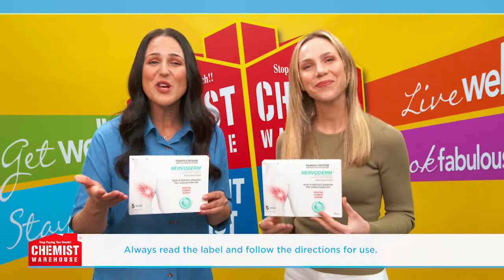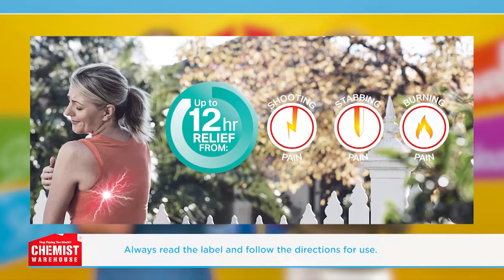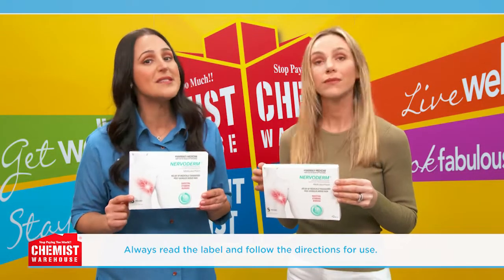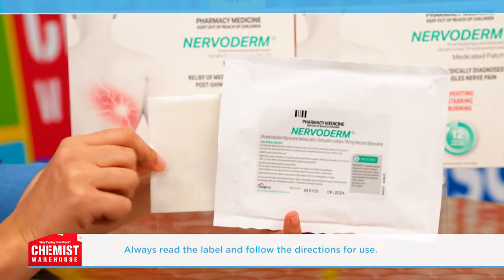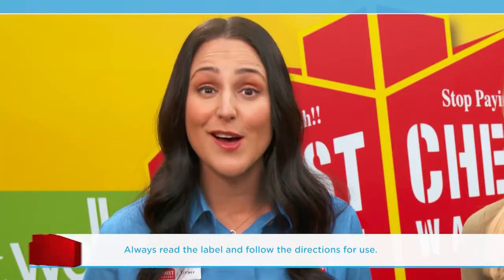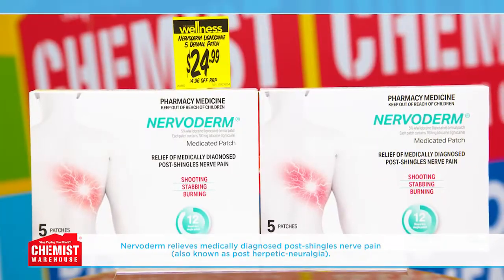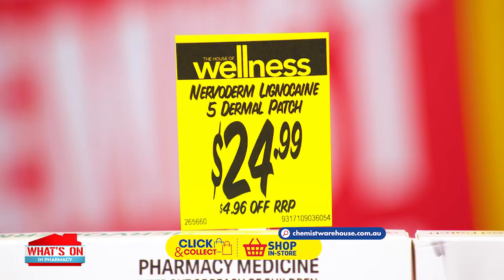I agree. Nervoderm has a dual action to relieve pain. Firstly, the active ingredient lidocaine absorbs into the skin to reduce the pain signals sent to the brain by damaged nerves. And secondly, the hydrogel patch forms a protective barrier, providing a soothing effect outside of application. Don't let medically diagnosed post-shingles nerve pain hold you back. Try a Nervoderm patch today. It's just $24.99 for five patches.